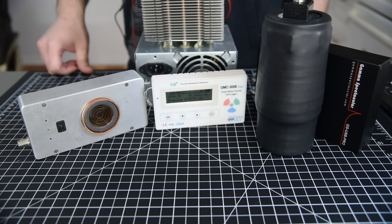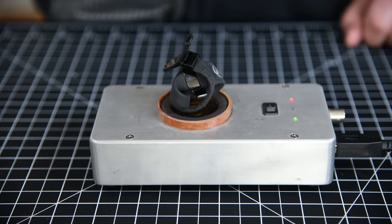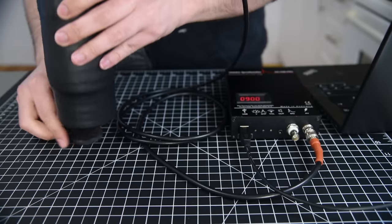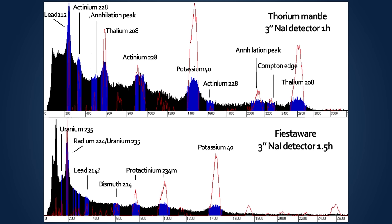So, to review, last time we did four tests. First, we measured the items with a Geiger counter to get an idea of how radioactive they are. Then, we used a device called a cloud chamber to actually see the radioactive particles coming off of them. These tests alone were pretty damning, but I wanted to know exactly what was in them. To do that, I used gamma spectroscopy and measured the spectrum of gamma rays coming off the items.